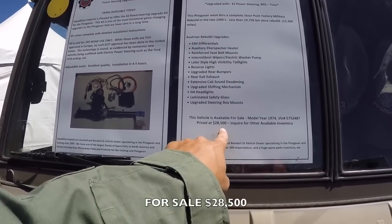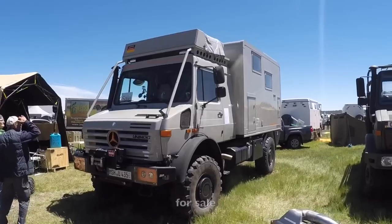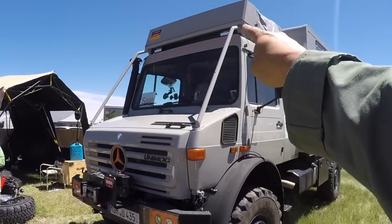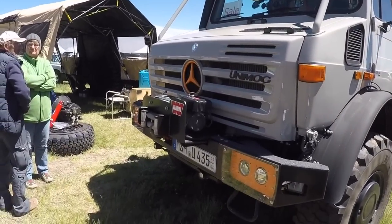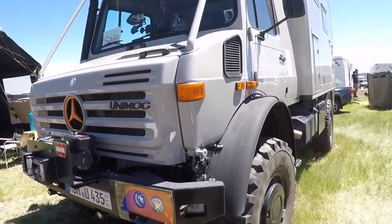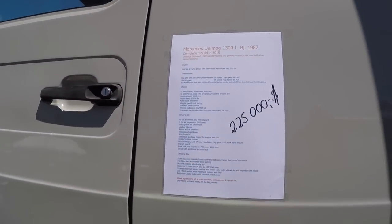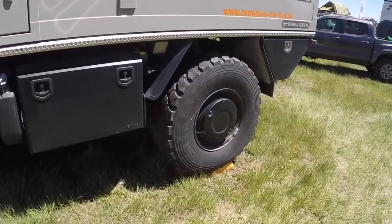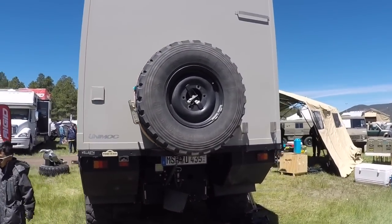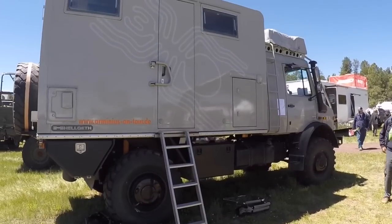The Pinzgauer is priced right here — $28,500, 1974. Pretty cool. Over here I've got some badass Unimogs at the Overland Expo. Check out these bars to keep trees from breaking your windshield, a humongous bumper and winch. And look at that big roof rack. This one's for sale — it's only $225,000. Super single tires with central air inflation, and a big box you can sleep in. The spare tire is way up there — hopefully it has a winch to get it down.